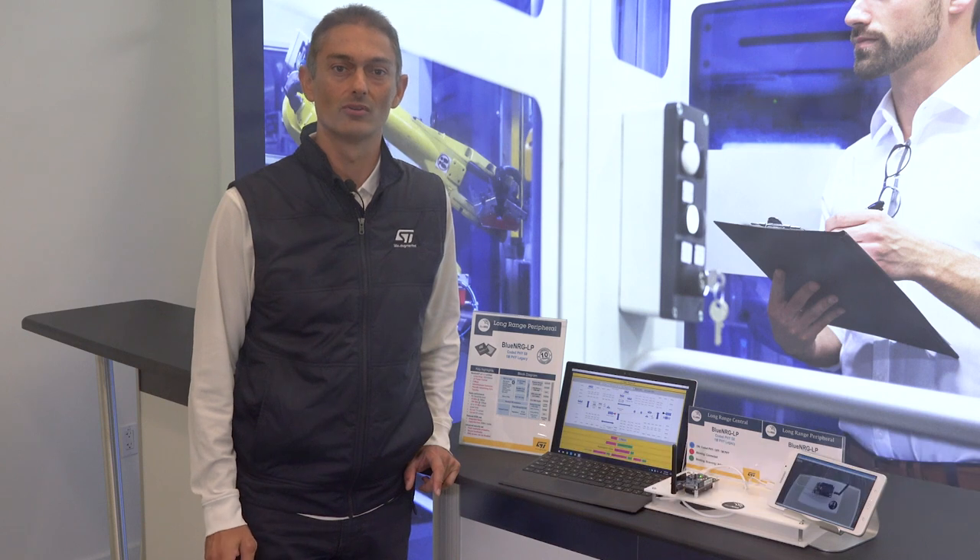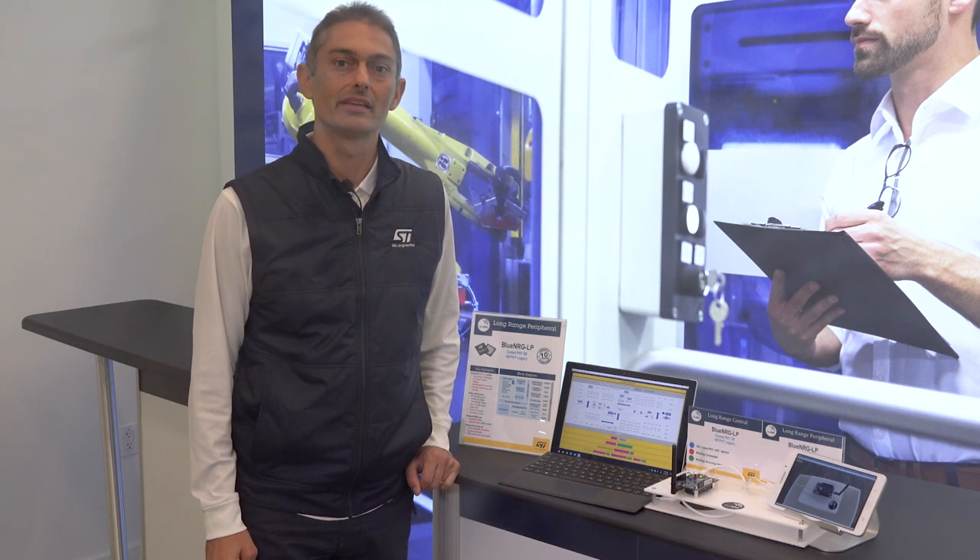Welcome everyone. My name is Salvo from ST Microelectronics, and today we showcase a demo for an ultra-low-power and low-cost Bluetooth solution. The key element of this demo is a feature supported by our BlueNRG-LP, a programmable Bluetooth Low Energy 5.2 system on-chip.